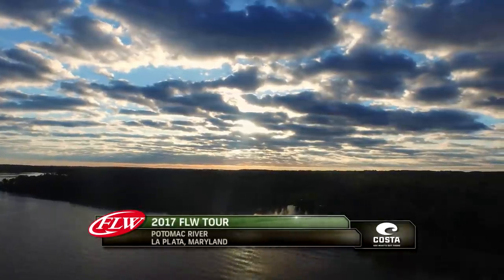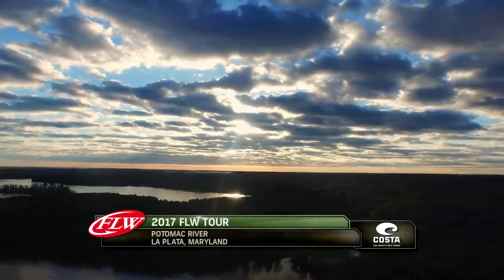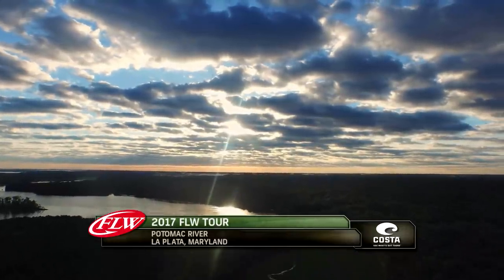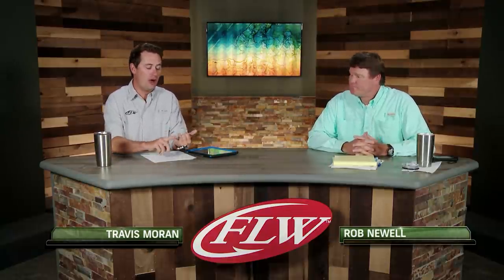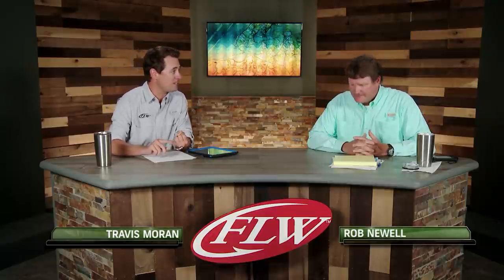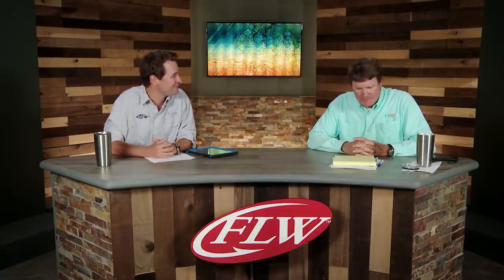Welcome, everyone, to the last event of our 2017 FLW Tour here on the Potomac River, presented by Costa Sunglasses. I'm Travis Moran, alongside Rob Newell. Rob, you've been a longtime contributor for the FLW Bass Magazine, as well as the website flwfishing.com. With all those years' experience, a ton of insight you have to offer, for not only the bodies of water, but the fishermen themselves. Thanks for joining us today. You bet, I'm looking forward to it.